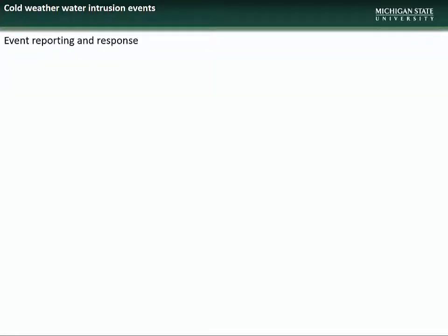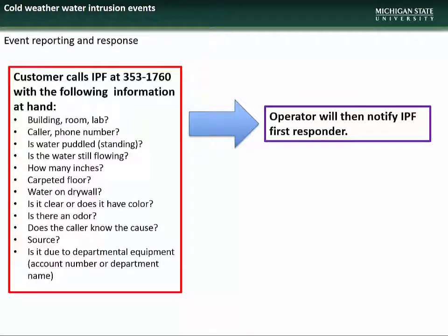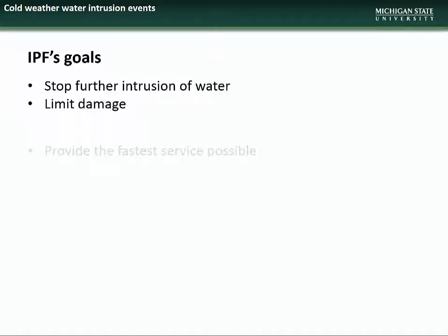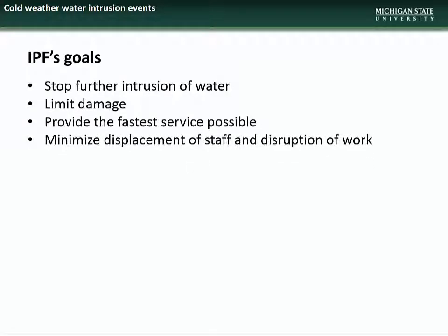When calling to report a water intrusion event, the caller should have all pertinent information at hand, including the area affected and the source, extent, and characteristics of the intrusion. The campus operator will then notify the IPF first responder, who will assess the situation, contact the customer as necessary, and dispatch appropriate personnel to the area. Our goal is to stop the further intrusion of water, limit damage, provide the fastest service possible, and minimize the displacement of staff and disruption of work.